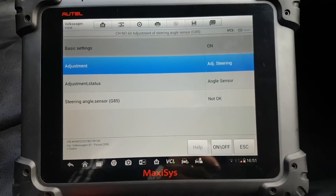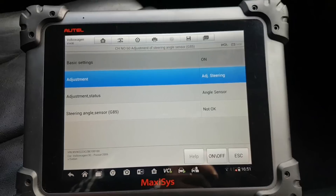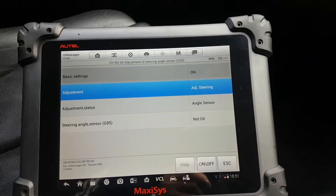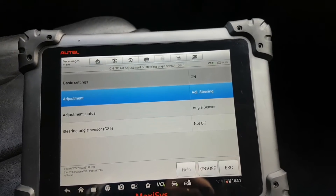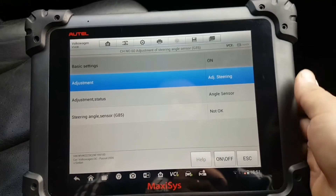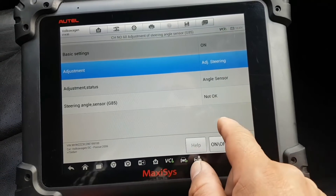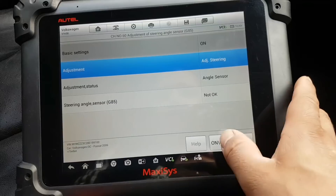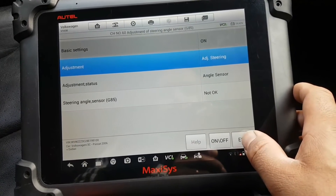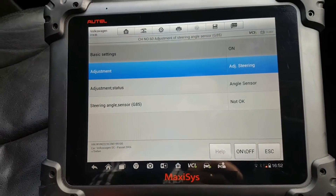Let me figure out what I need to do here — it looks like I may need to drive the car for this to work properly.